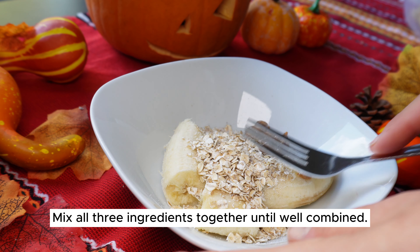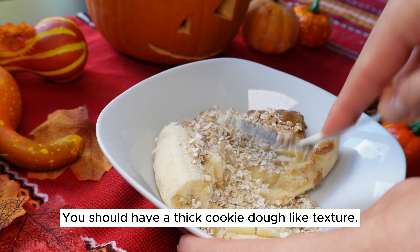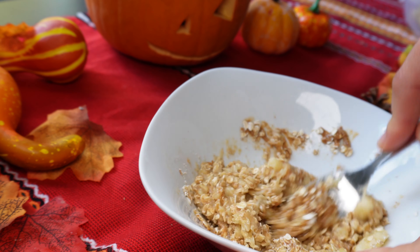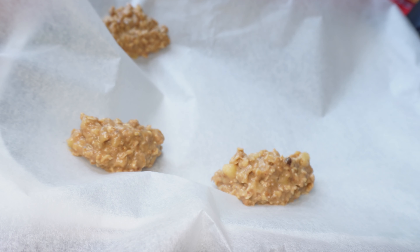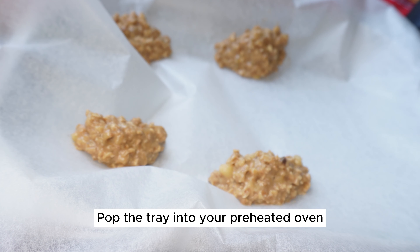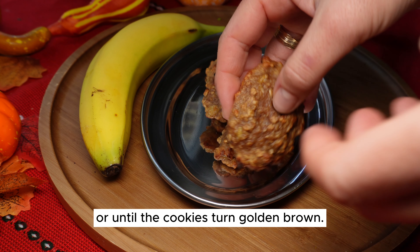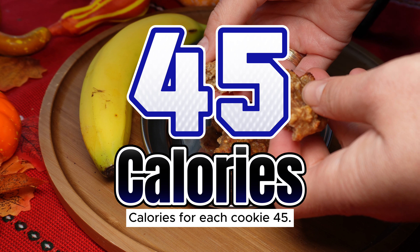Mix all three ingredients together until well combined. You should have a thick cookie dough-like texture. Using a spoon, scoop out portions of the mixture and shape them into five cookies. Pop the tray into your preheated oven and bake for approximately 15 minutes, or until the cookies turn golden brown. Each cookie is just 45 calories!